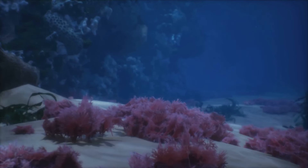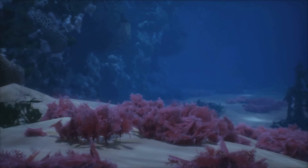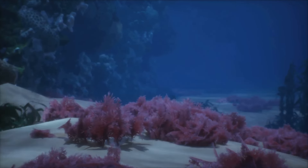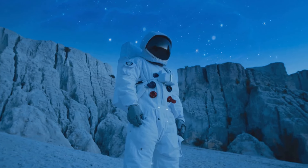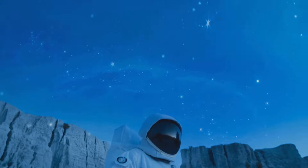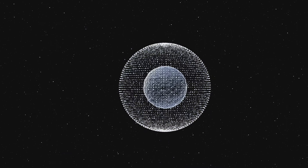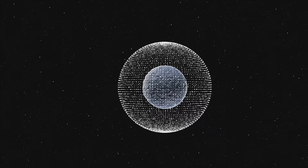You see, beneath Europa's icy facade lies a tantalizing secret: a vast ocean believed to be twice the volume of all Earth's seas combined. This discovery was a turning point, a beacon of hope in our quest to answer one of humanity's oldest questions. With the discovery of Europa, the question of life beyond Earth began to take a more concrete form.